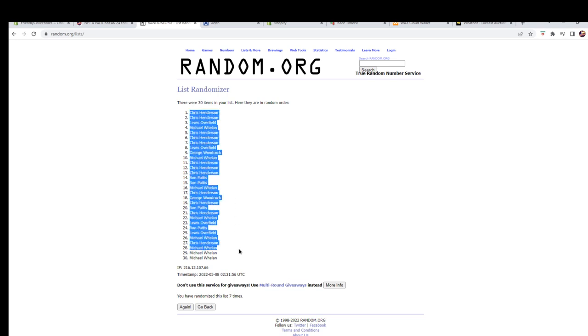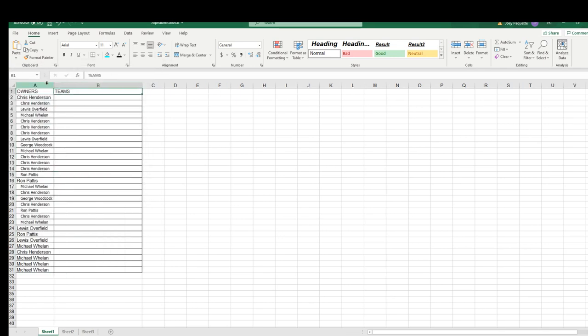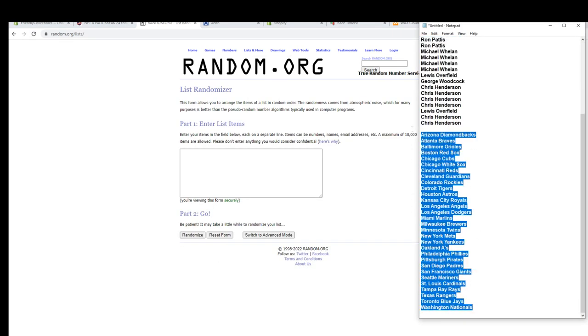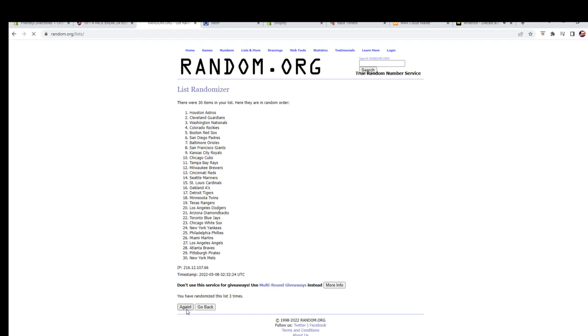Alright guys, 30 — flip names and teams, seven times each. Alright, Chris H — two wheels. And let's do teams next. Alright guys, Diamondbacks to the Nationals. That Bowman Hobby should be close too, guys — that'll be coming up.